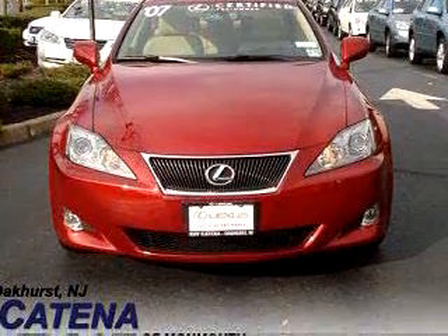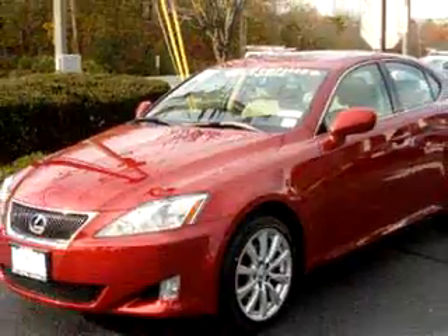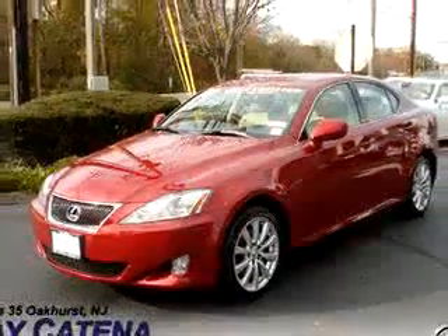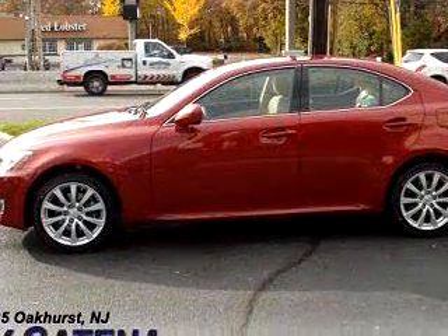Enjoy an impressive 28 miles to the gallon on this luxury car, with features like an in-dash CD changer, MP3 player, power sunroof, leather upholstery, cruise control, cupholders, compass, and much more.